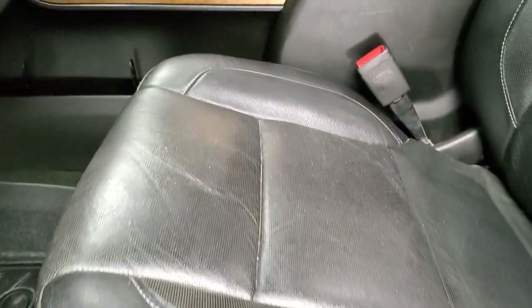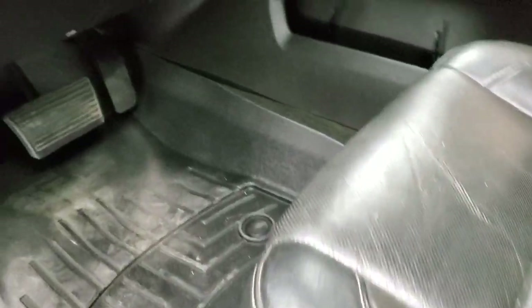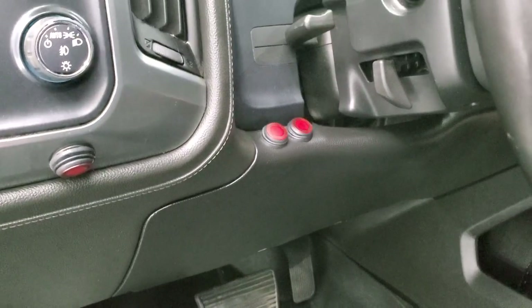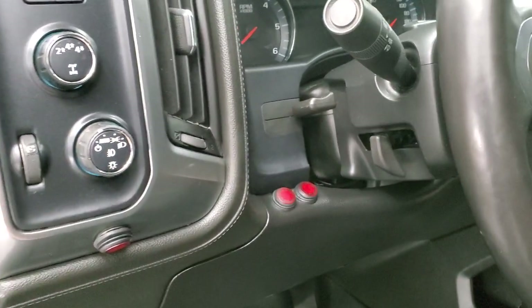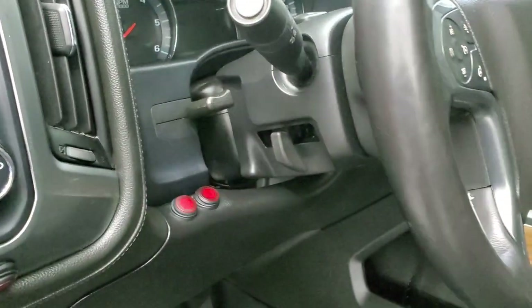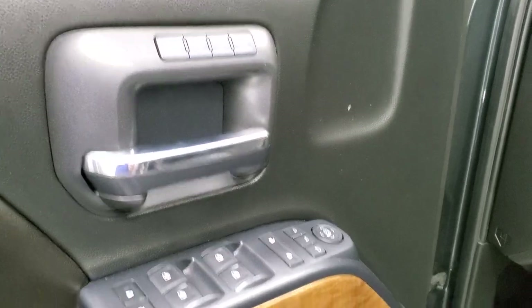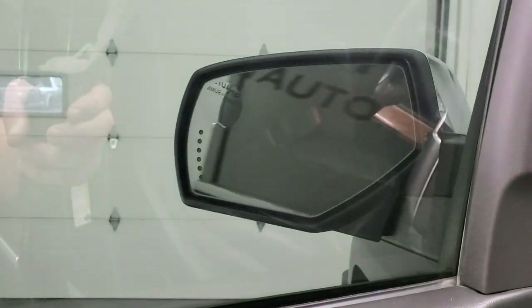Inside, the LTZ package gives you the black leather interior with no major rips or tears on the seats. It does come with a set of WeatherTech floor mats, heated seats, air conditioned seats, auto headlamps, push-button four wheel drive, factory brake controller, tilt and telescopic steering wheel, power windows, power locks, power mirrors, memory driver's seat, and the Bose sound system.